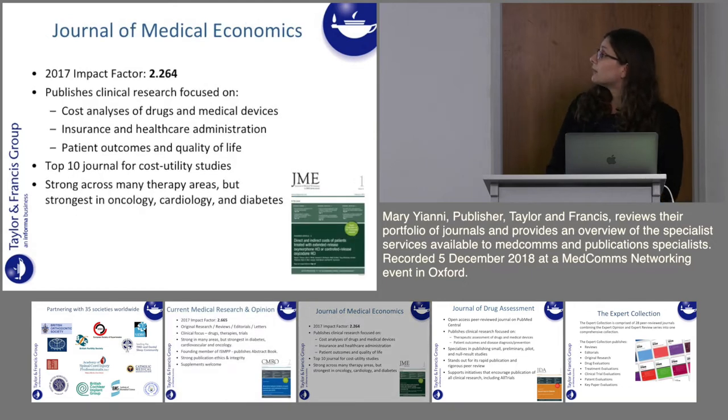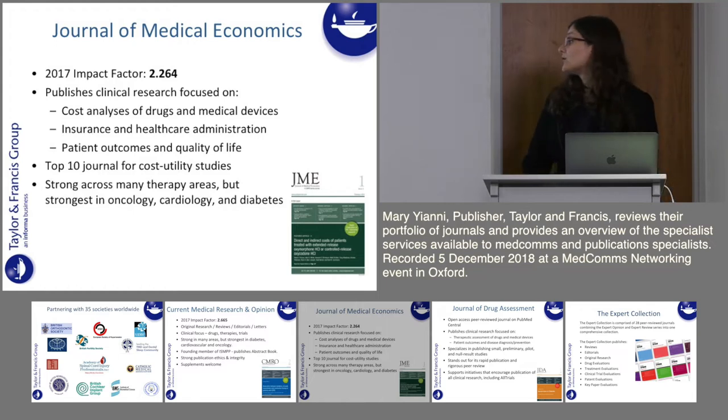Moving on to Journal of Medical Economics — this journal has a specialty in health economics. It publishes original research on costs associated with drugs, medical devices, therapies, insurance and healthcare programs, and evaluations of patient outcomes and quality of life. It's one of the top journals in health economics and it offers extremely rapid publication. Again strong across lots of different therapy areas but strongest in oncology, cardiology and diabetes.